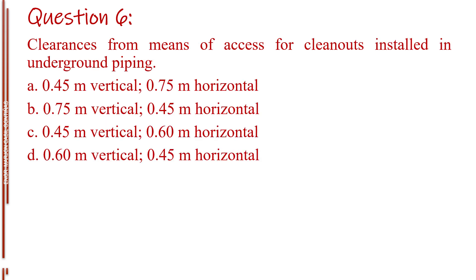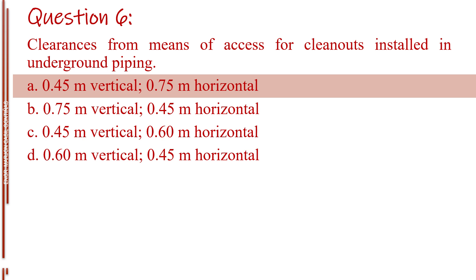Question number six. Clearances for means of access for cleanouts installed in underground piping. Letter A, 0.45 meter vertical, 0.75 meter horizontal. Letter B, 0.75 meter vertical, 0.45 meter horizontal. Letter C, 0.45 meter vertical, 0.60 meter horizontal. Letter D, 0.60 meter vertical, 0.45 meter horizontal. The answer is Letter A, 0.45 meter vertical, 0.75 meter horizontal.